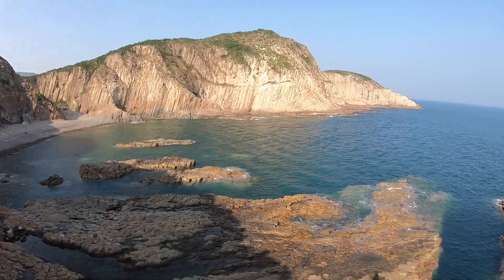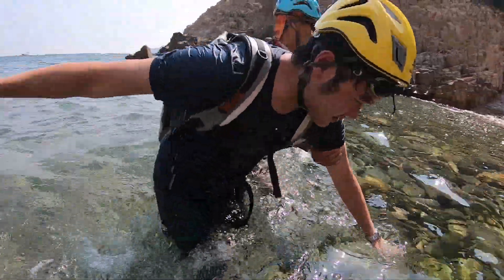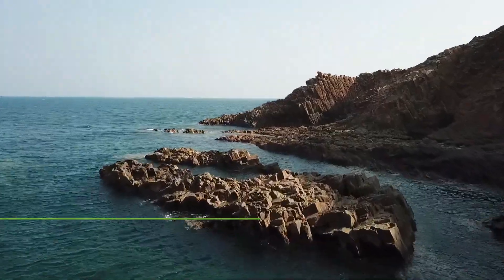Sandy beaches, clear waters and a geopark. We're taking on five great coasteering routes in Hong Kong and this is Drone and Phone.